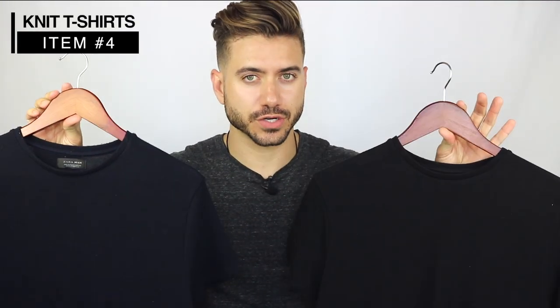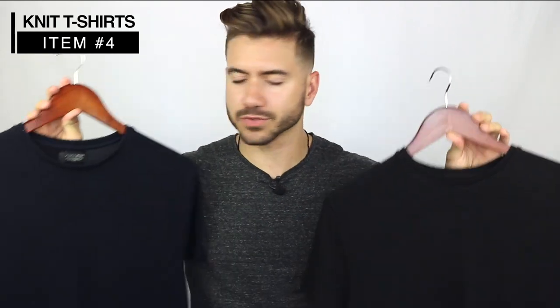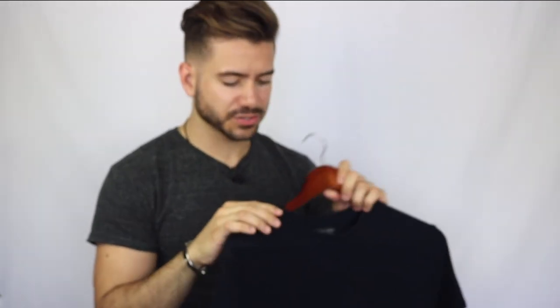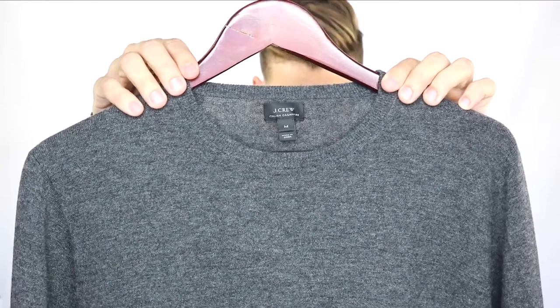Another essential item, especially lately because it's been so hot here in LA, are knit t-shirts. These are from Zara and they're very affordable. When I don't want to wear a button-up shirt and tie but want to dress up, I just wear one of these and throw a blazer over them — and that's it, you're dressed up. They're extremely comfortable. They don't last very long, but for less than $20 you can just buy a new one every six to eight months.